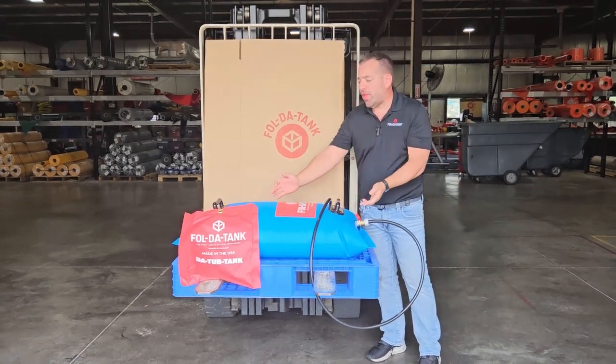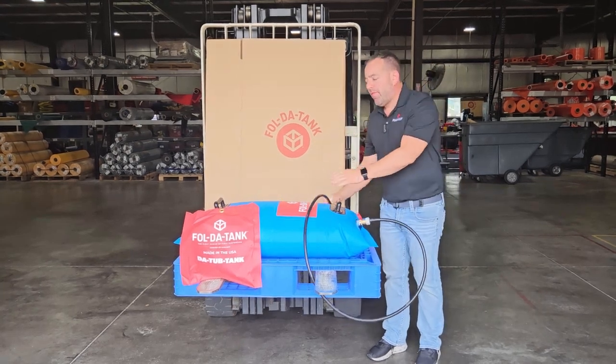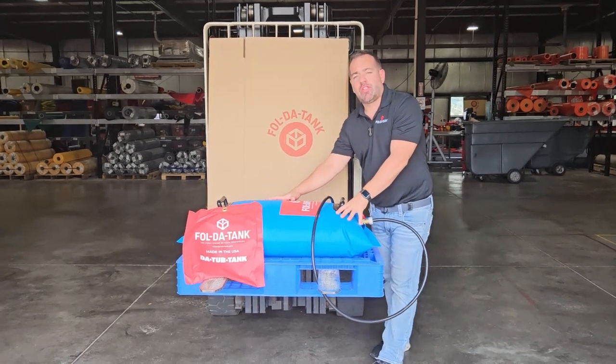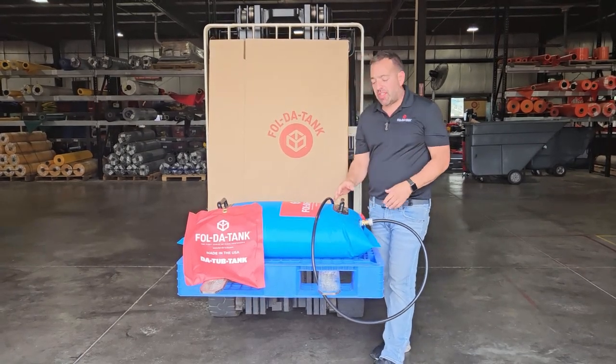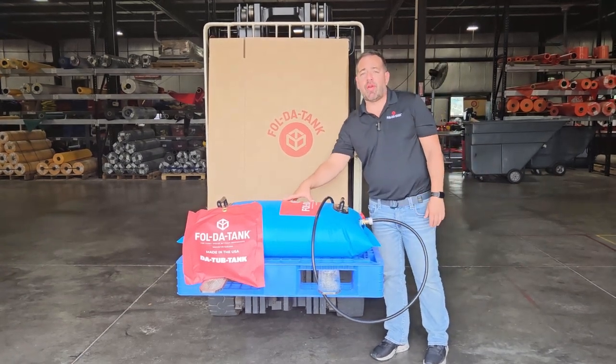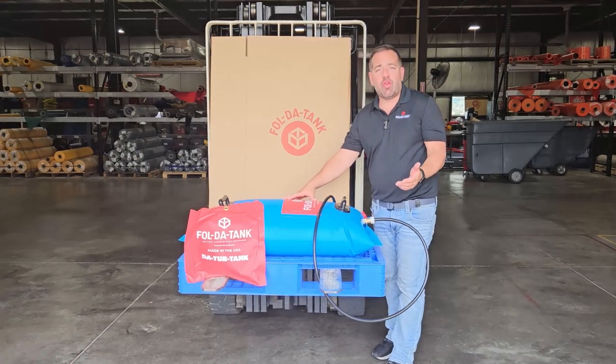You simply deploy the tank in your bathtub, hook it up to your shower head, and fill it with water. In this case you have 25 gallons of drinkable water, because the tank is manufactured using potable fabric, which simply means the water inside the tank is fit for human consumption.